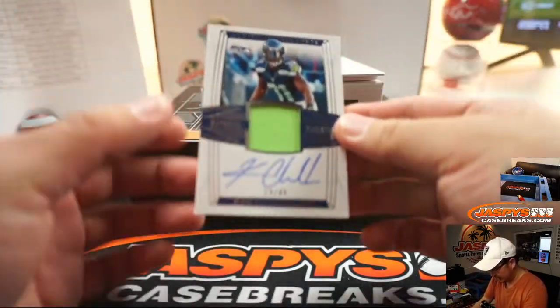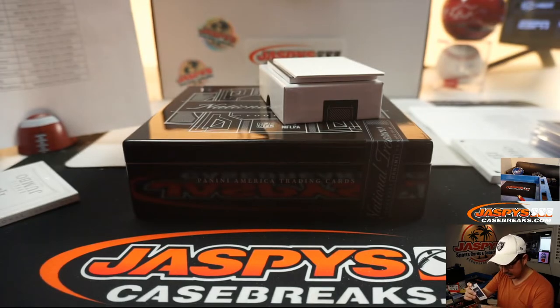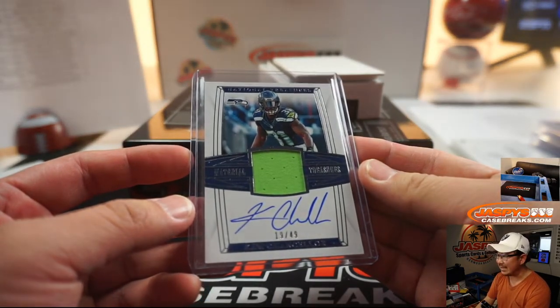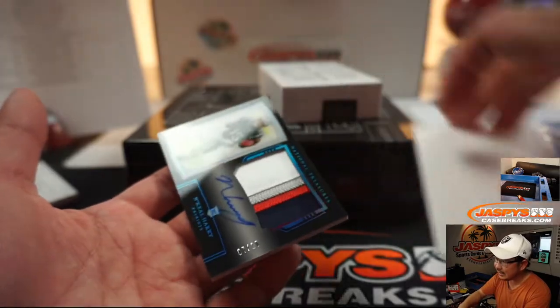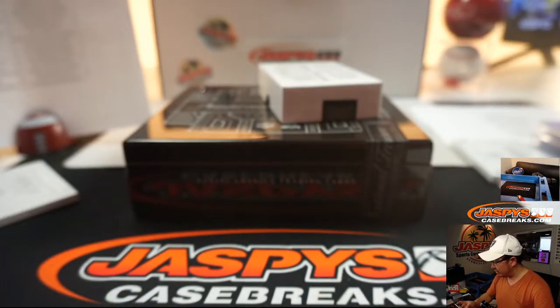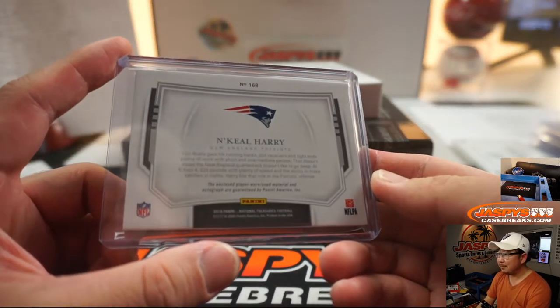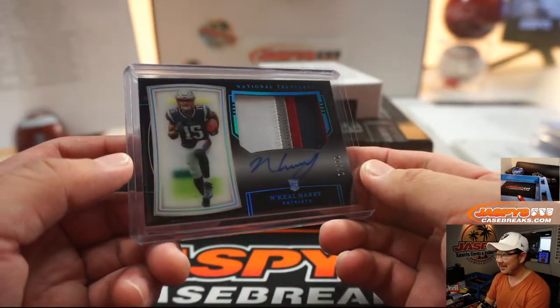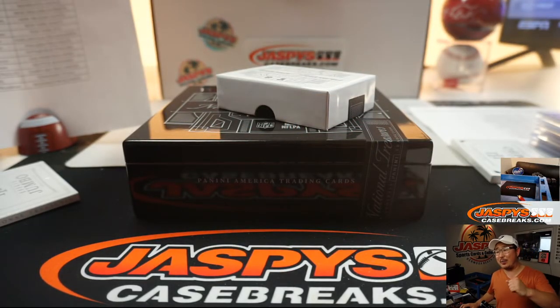A couple more to go. We've got jersey and autograph Cam Chancellor — a little ding in that corner, that's unfortunate — 19 out of 49. That'll go to Greg Brewer in Seattle. And the last one here is N'Keal Harry, 7 out of 20 — I like this design right here, nice patch, nice auto. Patriots are a number block team, Patriots 7, Thomas Riffle. There you go, Thomas. Midnight RPA — there you go, Ripper. Thank you.